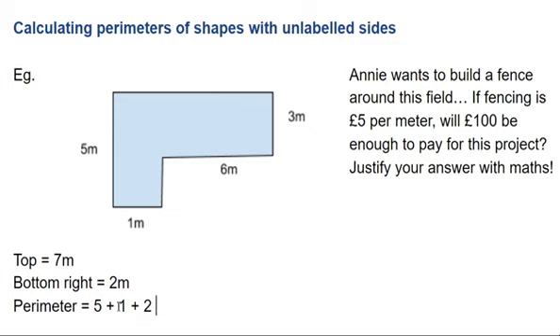plus the two I just worked out is eight, plus the six, plus the three, plus the seven I worked out at the top. When I type all that in, I'll get 24 metres for the perimeter.